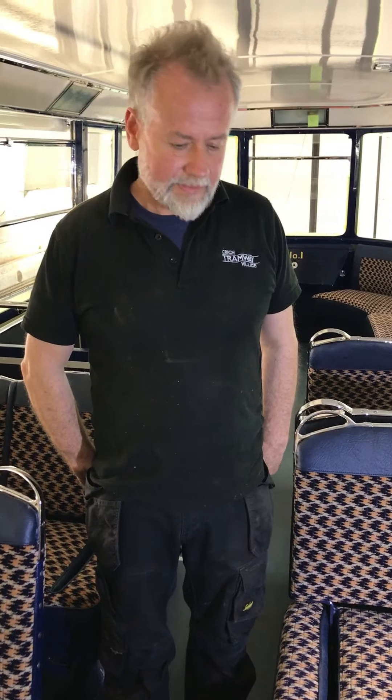Hello Brian. This is Brian Bates. How long have you worked in the workshop at Crich Tramway Village? I've been in the workshop here just over five years.